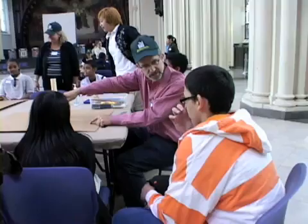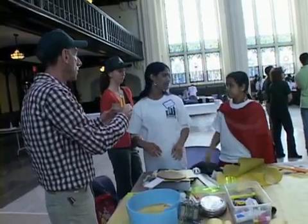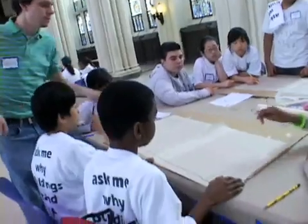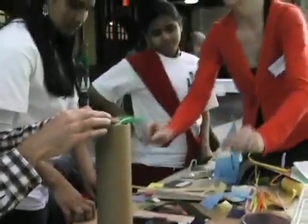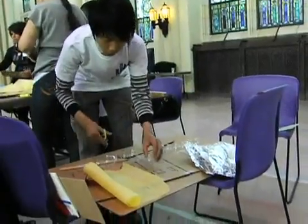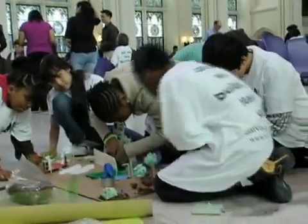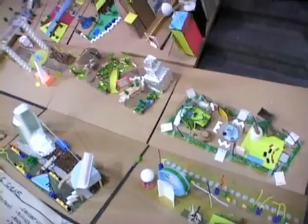They also get the opportunity to interact with professionals in fields that we represent. Many kids have never met a real-life engineer or an architect, so here they get to ask questions and hear how engineers think and work together. They also get the opportunity to apply knowledge that they've gained throughout the course of their school year, if they have in fact been working with Salvadori. So they can take experiences they've had for eight weeks, twelve weeks, twenty weeks and then throw it all in there for a five-hour period.